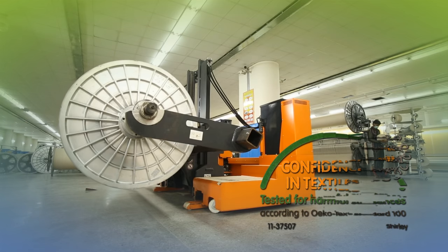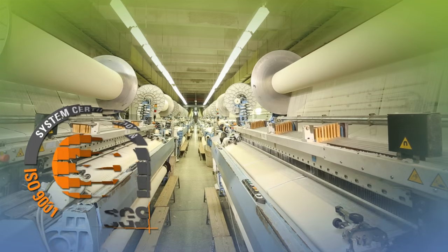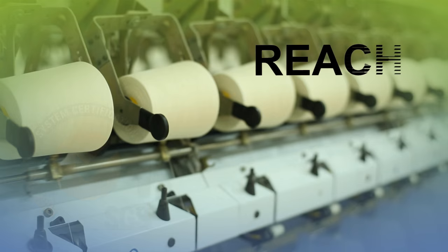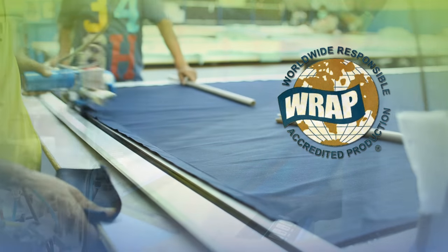United Towel Exporters has Oeko-Tex certification, which is important for European and other customers. UTE has other certifications which include ISO, REACH, CEDEX members ethical trade audit, and Worldwide Responsible Accredited Production.